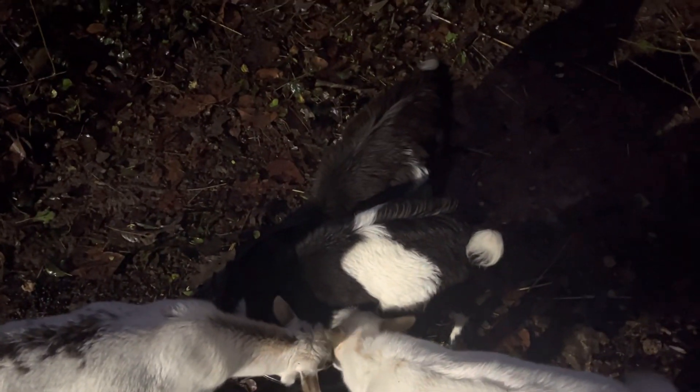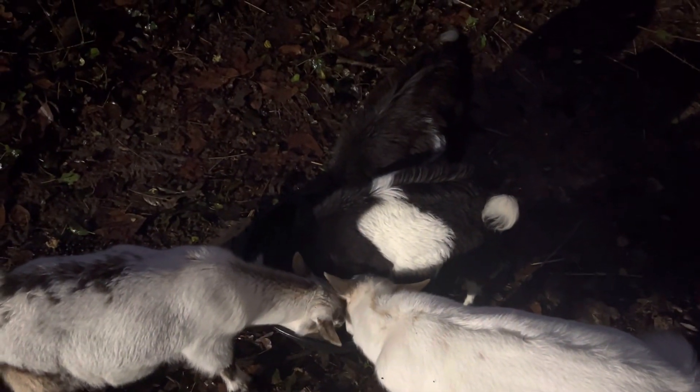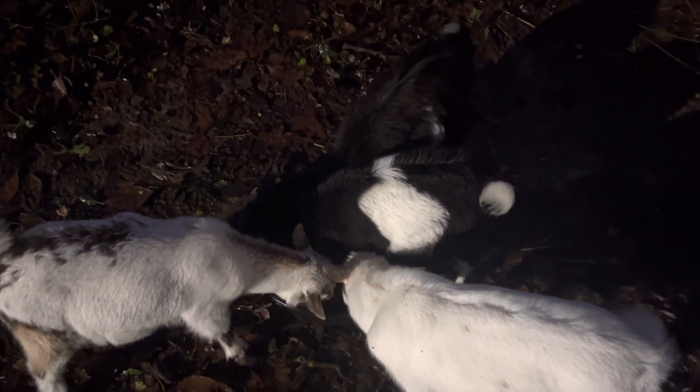Just wanted to show you guys our goats. I know it's dark — it's been rainy — so I'm feeding them a little early before more rain comes. They are hungry; it rained all day yesterday.